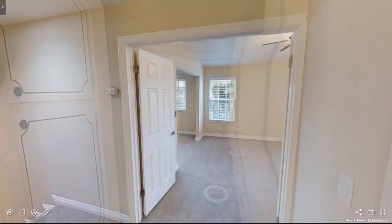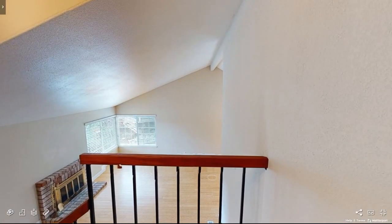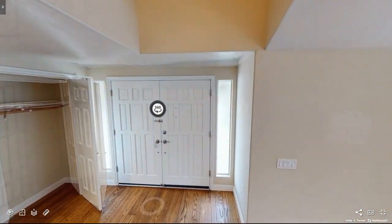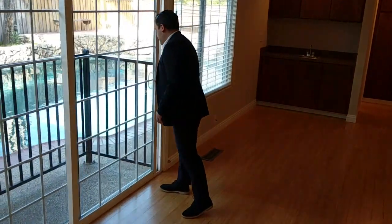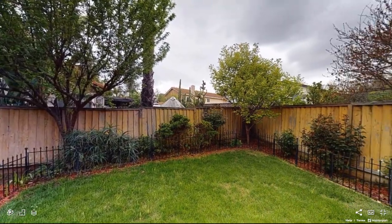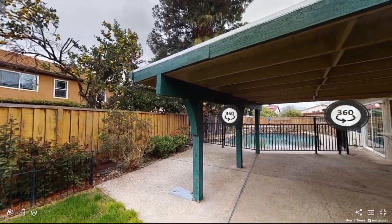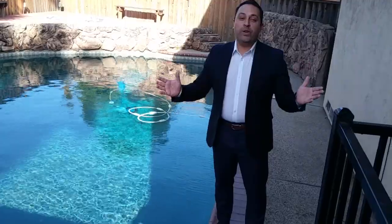And before we conclude this awesome tour, we have one last place to check out — the coveted backyard. Let's go take a look. Leaving from the family room goes directly into the backyard. And here in the backyard is a beautiful, tranquil oasis.